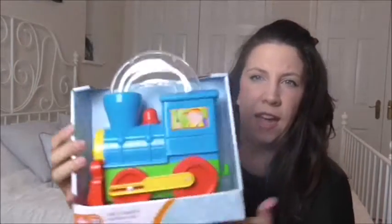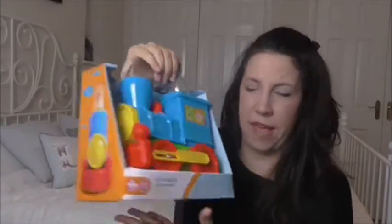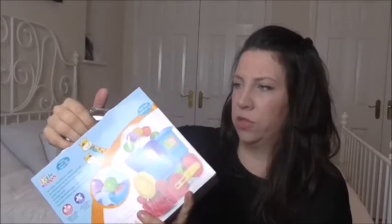I got this little train from Wilkinson's. When it moves, all the balls go across in different colours. I thought that was cute for when he's starting to crawl. It's quite big and they can hold on to it and ride along with it.